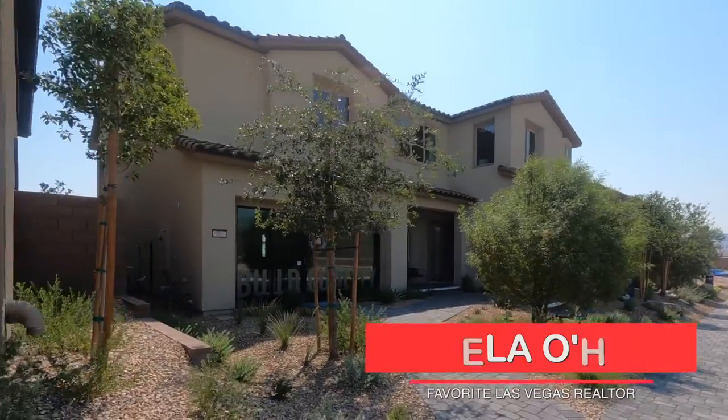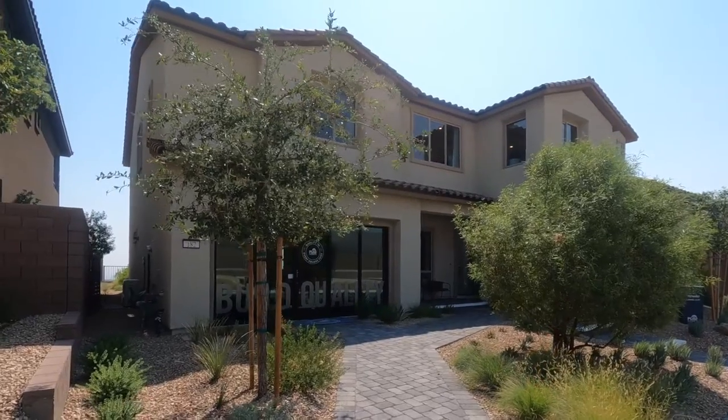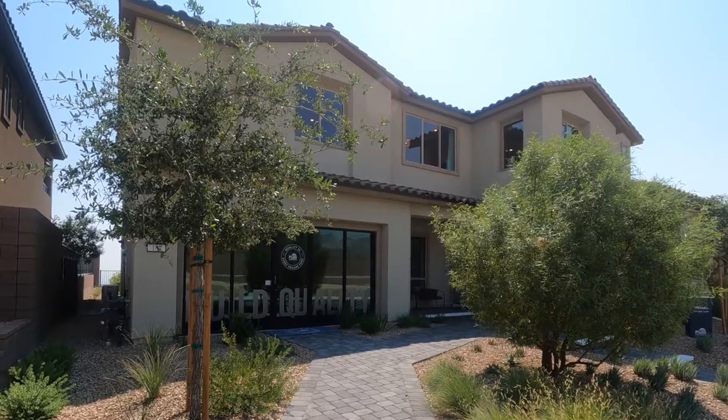Hey, hey everyone! Angela O'Hare here, your favorite Las Vegas realtor, and today I'm doing a model home tour over here in Carmel Cliff by Pulte in the Red Point Village.